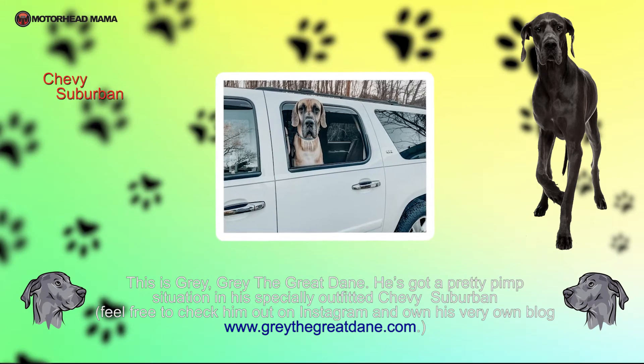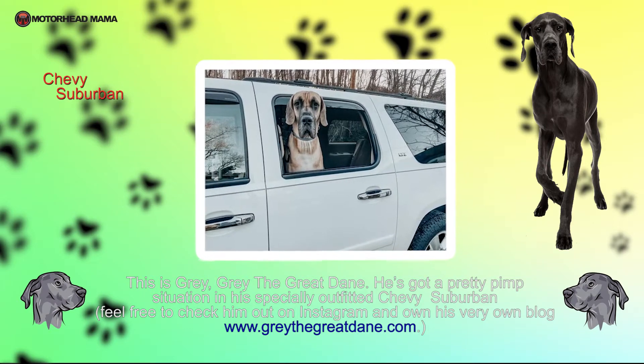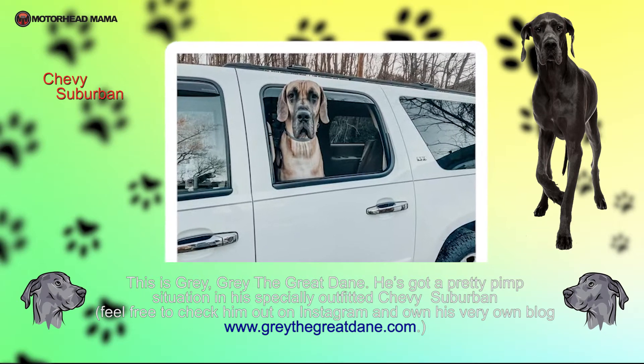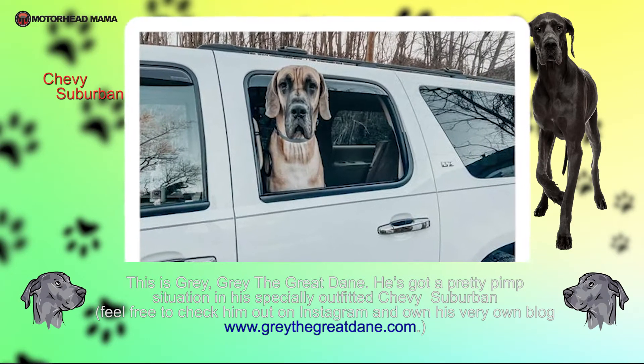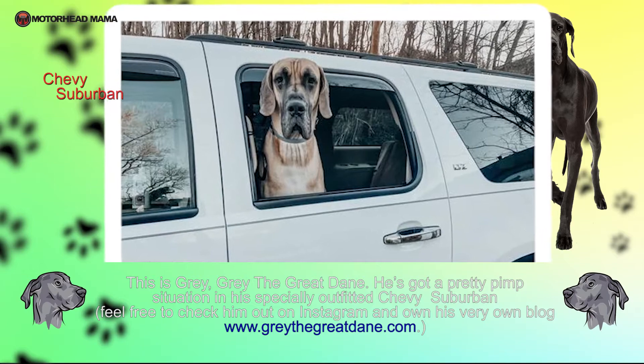This is Gray, Gray the Great Dane. He's got a pretty print situation in a specially outfitted Chevy Suburban. Feel free to check him out on Instagram and his very own blog, graythegreatedane.com.